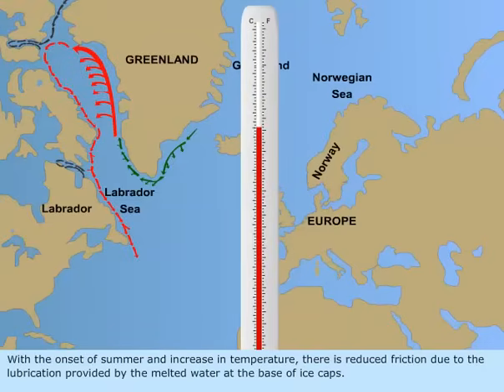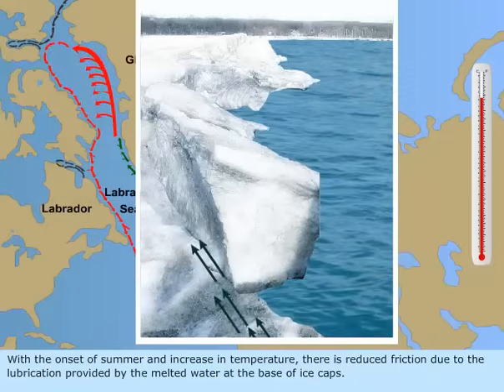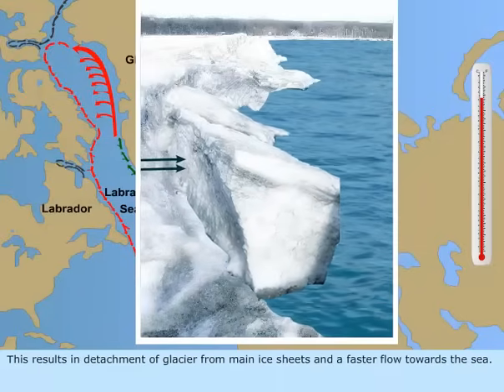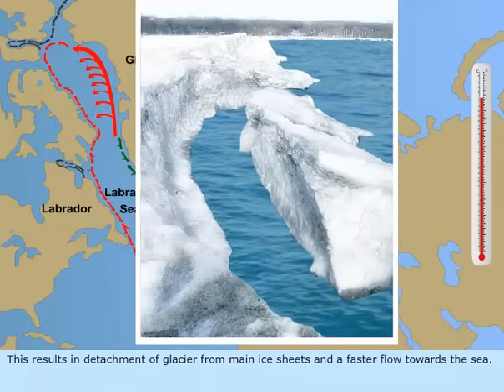With the onset of summer and increase in temperature, there is reduced friction due to the lubrication provided by the melted water at the base of ice caps. This results in detachment of the glacier from the main ice sheets and a faster flow towards the sea.